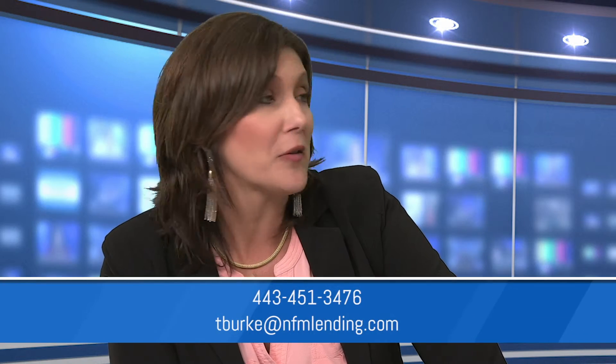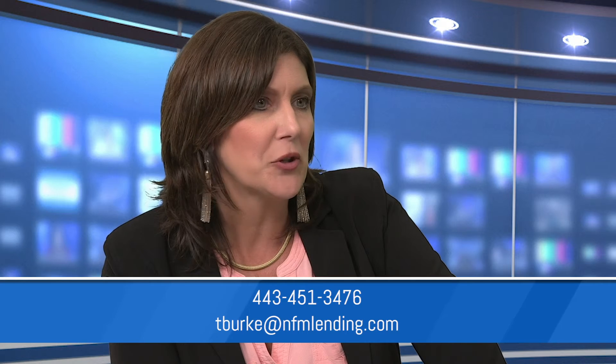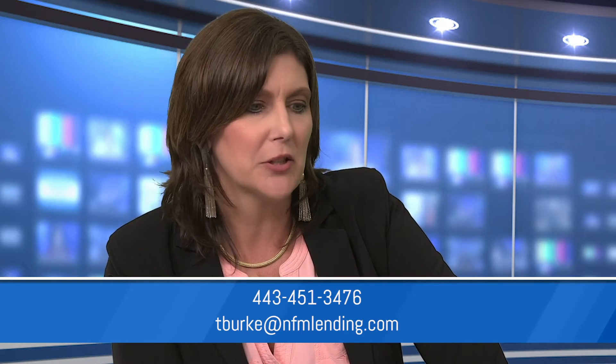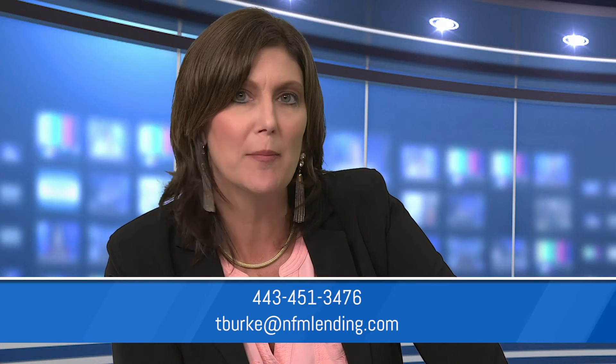Before we let you go, I want to ask about the one-time construction-to-perm loan that NFM offers. What do we need to know about that? It's a great product. We follow the Fannie Mae guidelines — we do go up to a high balance on Fannie Mae. We've had an increase in that program and a lot of interest in the construction perm, so it's exciting. Well, it's always exciting to sit with you. Tracy Burke, Construction and Renovation Manager. I'm Greg Sher. We'll see you next time.